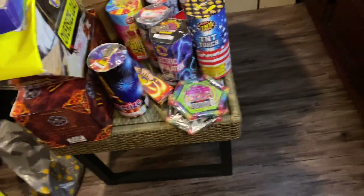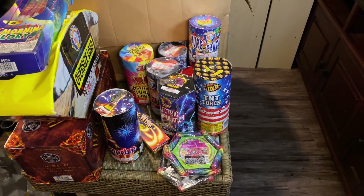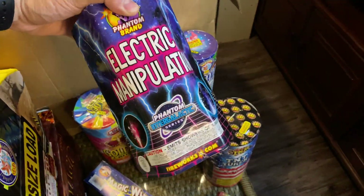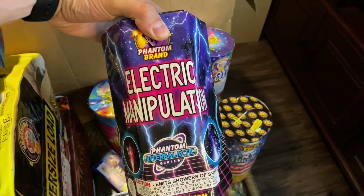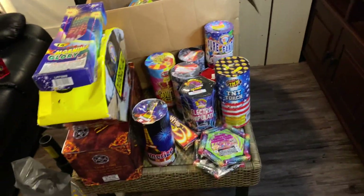Other than that, this is just one of the boxes. This looks like it was kind of my bigger stuff — kind of confused why I didn't light some of the other things here. We have TNT Torch, Mesmerize — I know that one's a good one. I didn't light this one — this one was a new one for 2020. Electric Manipulation from last year — so there's those.